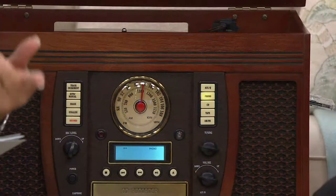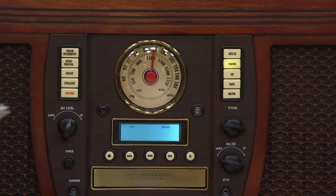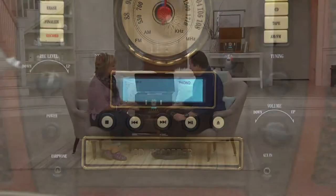I also have it for you in this beautiful red mahogany cabinet. What this is, is your past, present, and future of music. It plays records, it plays cassettes, it plays CDs, it will work with your MP3 players, but it also can record from one to the other, and it's a beautiful piece of furniture.